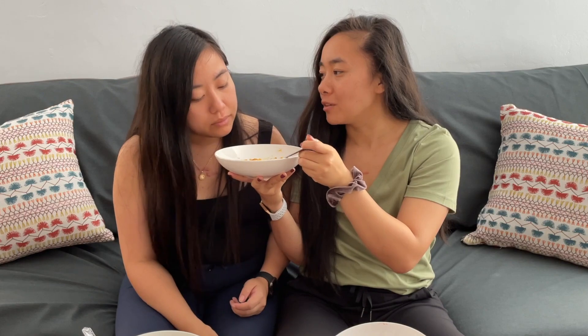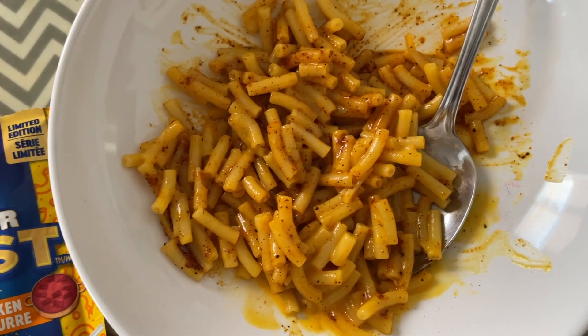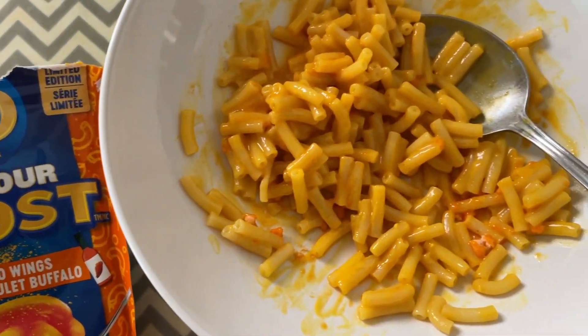This one is butter chicken. It smells really good — you can see there's a lot of seasoning in this one. It tastes like butter chicken! It has a good flavor and you can see the amount of speckles of seasoning. Probably my favorite. Yeah, this one and the jalapeño so far — I think I might actually like the jalapeño a little bit more because I like the kick, but I like the butter chicken because it actually tastes like what it's supposed to.